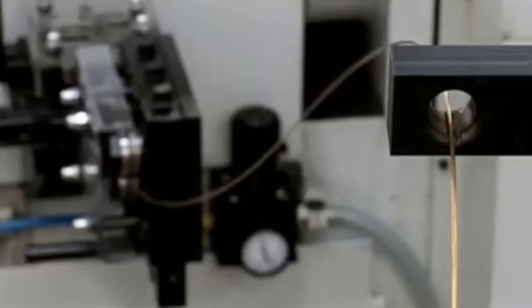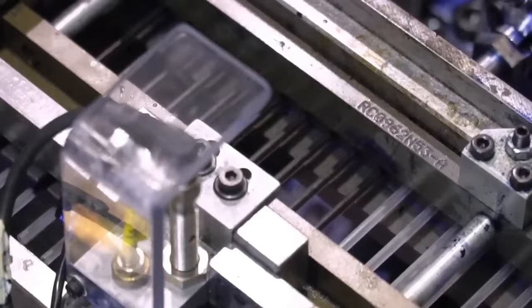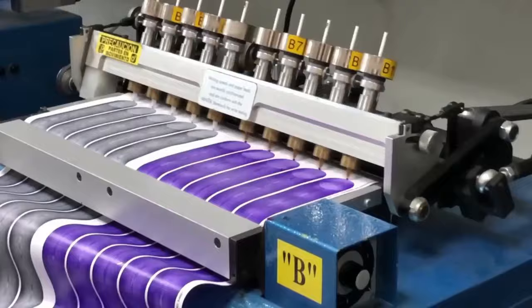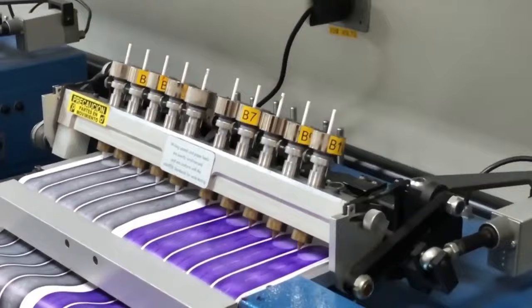Assembly — the balls are inserted into the sockets and mechanically locked together by a crimping press that applies pressure to the sockets, causing them to close tightly around the balls. Step 6: Ink filling. The ink is injected into the plastic chambers under controlled conditions, ensuring that the right amount is filled. The ink chambers are sealed to prevent leakage while writing.